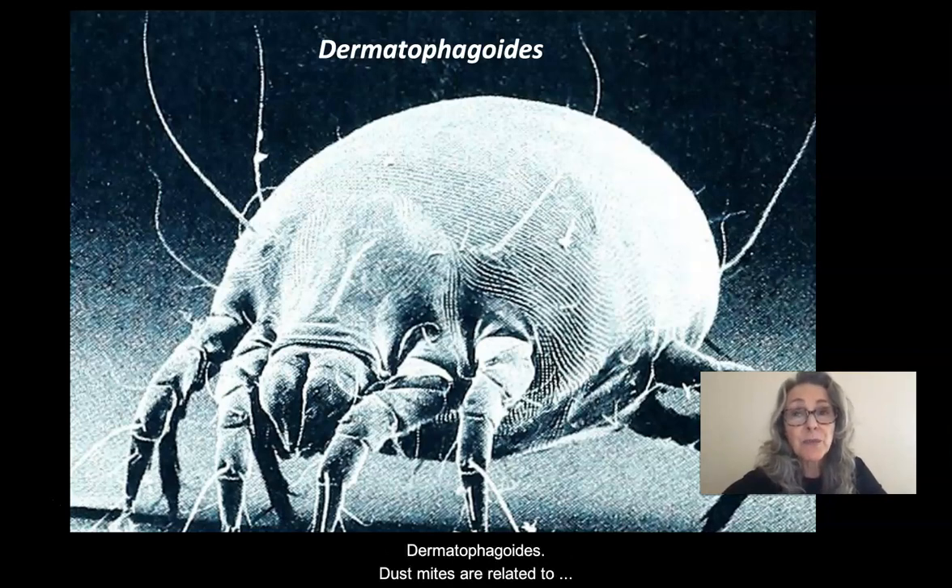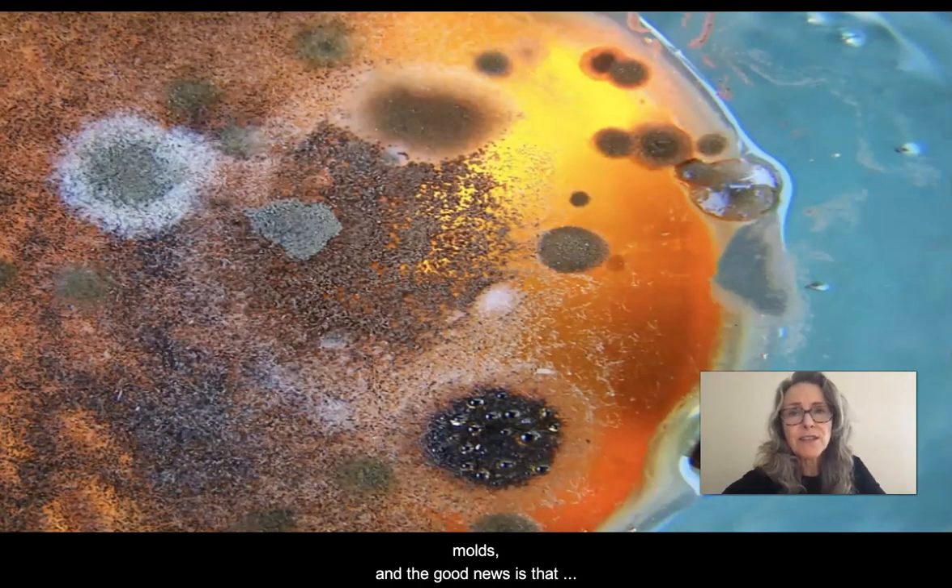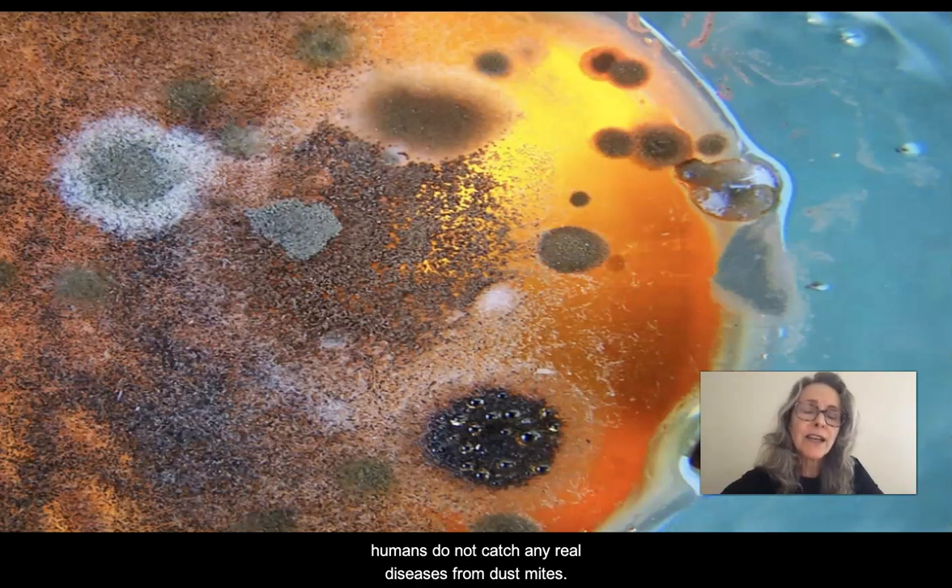Dust mites are related to spiders, but fortunately, even though they're found worldwide, they don't bite humans. Dust mites feed off of things like human skin flakes and molds, and the good news is that humans do not catch any real diseases from dust mites.